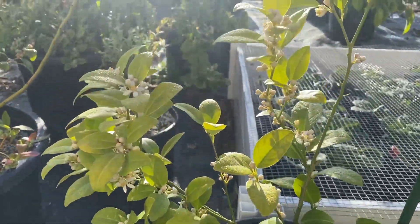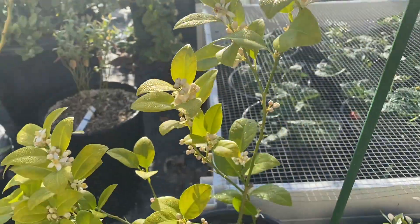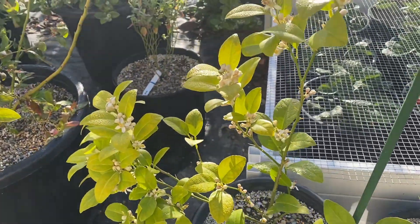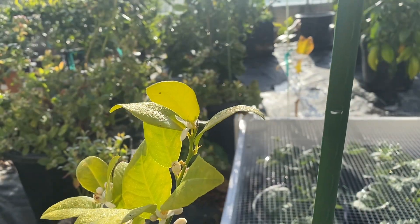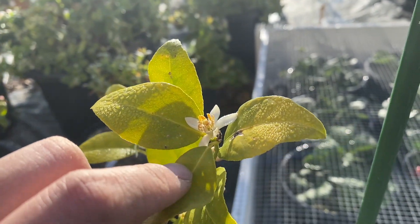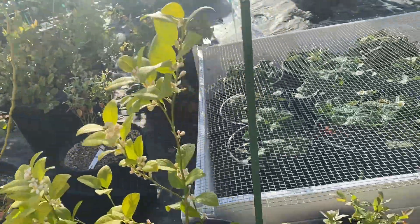Here's the lime. We still have some chlorosis but it looks like it's getting better — the green is getting greener. I've been fertilizing with Jack's once a week so that's definitely gonna help. Here's our growth from last week. No apical growth — we have an apical flower, so I think once these are done flowering we'll start seeing more green growth.